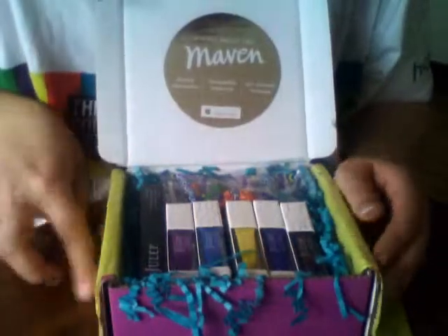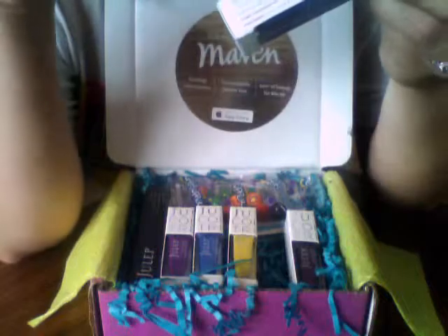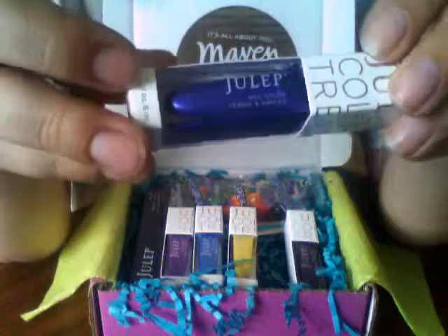This one is Danica, a really pretty shimmery purple — this is a Boho Glam. Here is Abby, a bright yellow — this is an It Girl polish. Then we have Danielle; I love this one, it's a blue but it has like a purple shimmer to it. It is so pretty.